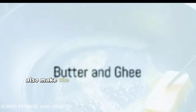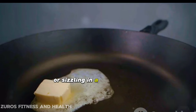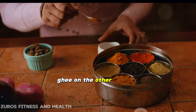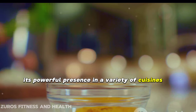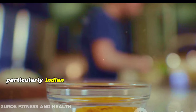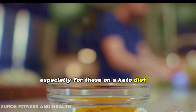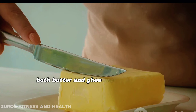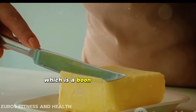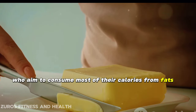Butter and ghee, a staple in many kitchens, also make the cut. When you think of butter, you might imagine it melting over hot toast or sizzling in a frying pan. Ghee, on the other hand, might bring to mind its powerful presence in a variety of cuisines, particularly Indian. Both butter and ghee are rich in fats, which is a boon for keto dieters who aim to consume most of their calories from fats.